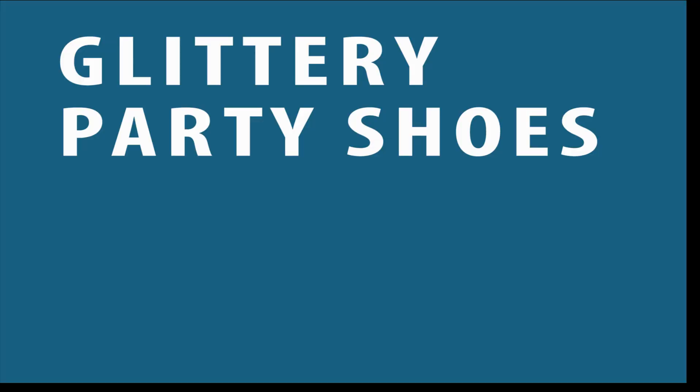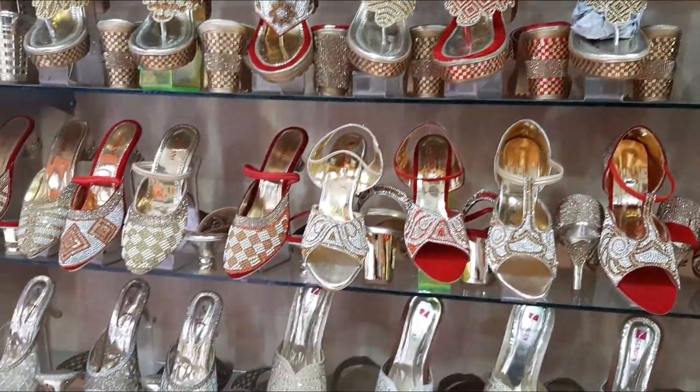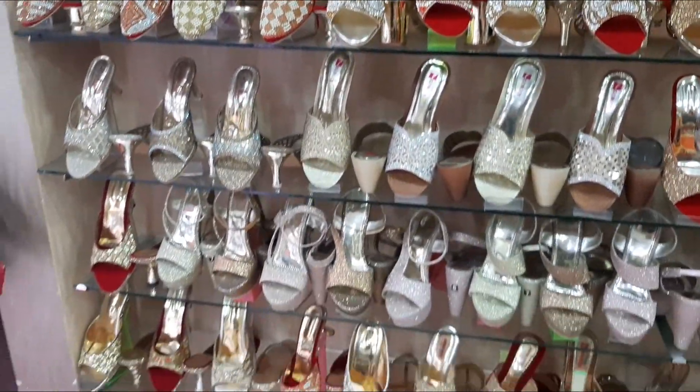In the first category: glittery and chunky kilo sandals. You can see the sandals in the store.